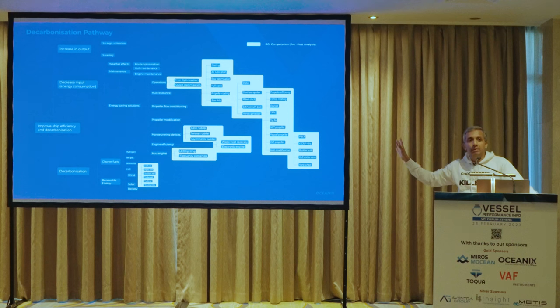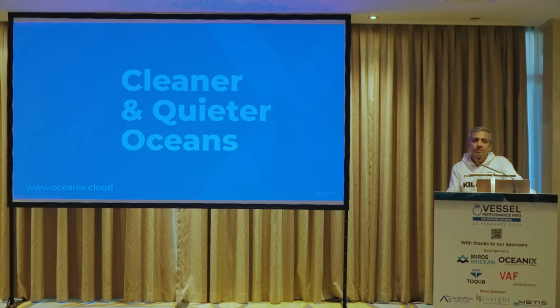So this is the whole broad summary of what you can achieve. The top side is all about efficiencies — whether you increase output or decrease input — and the lower half is all about renewable energy and clean fuels. This is the whole decarbonization pathway, and it will all lead us to cleaner and quieter oceans. Thank you.